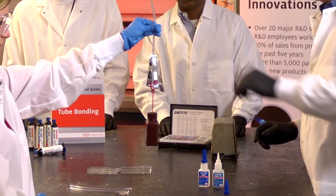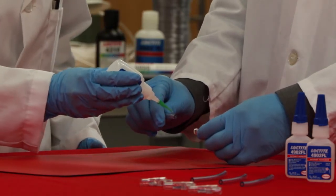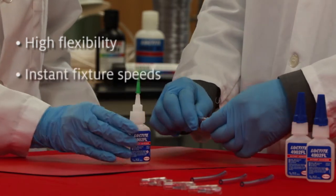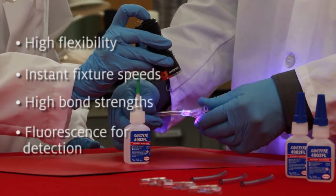Solving those challenges is Henkel's new Loctite 4902 FL. Based on unique and patent-pending technology, it is a highly flexible cyanoacrylate that maintains rapid fixture speeds and high bond strength, along with fluorescence detectable in the uncured and cured state.